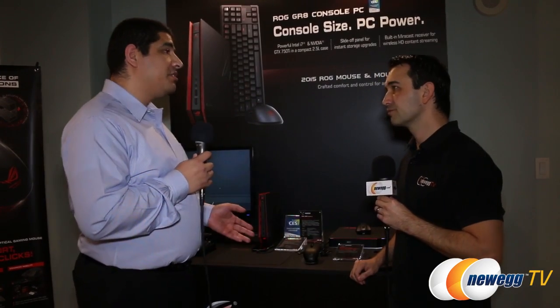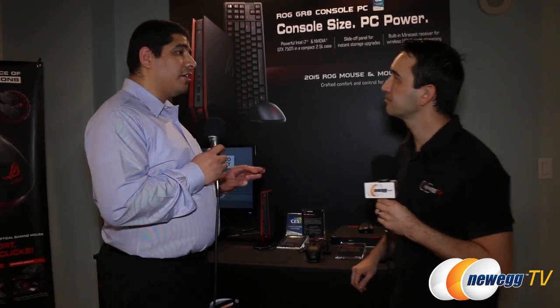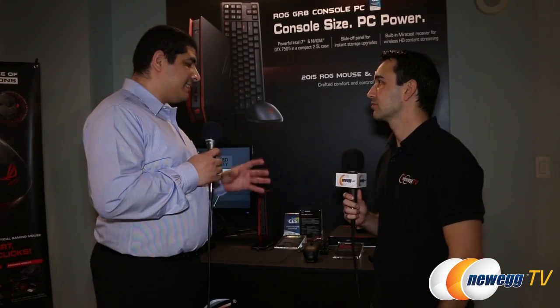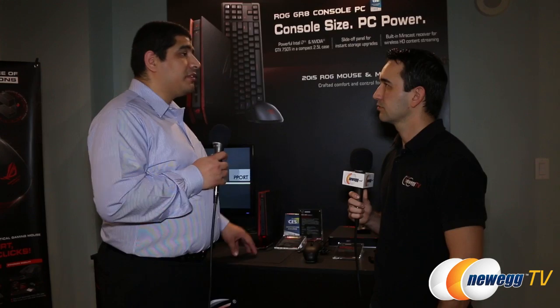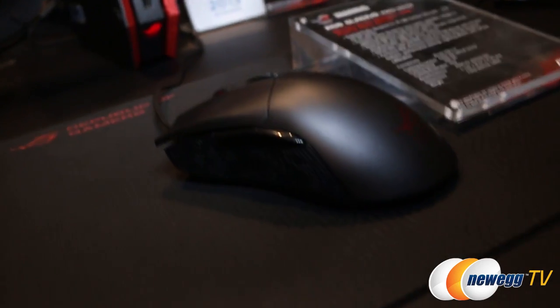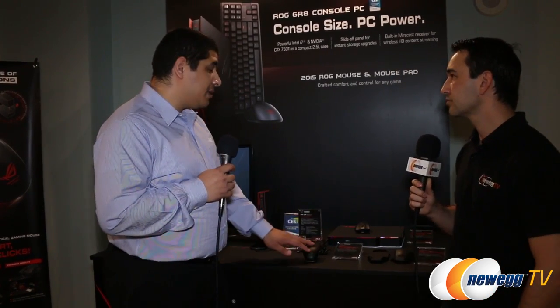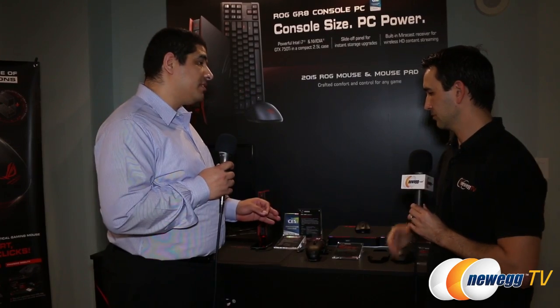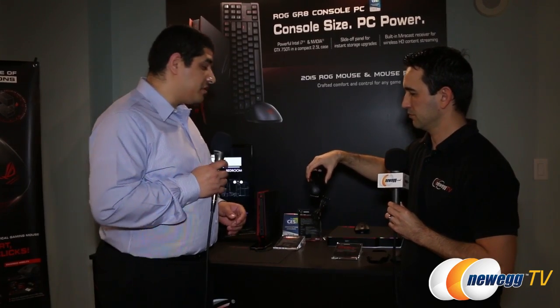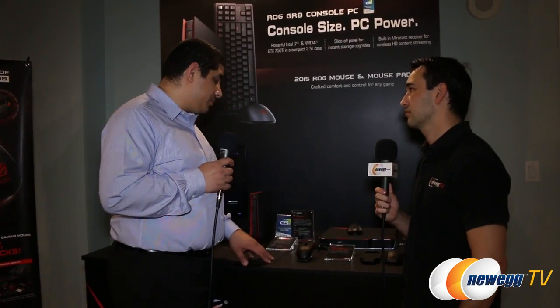That'll be coming out towards the end of Q1. Let's take a look at the mice. We've got a couple of different ROG gaming accessories here. Our focus is really on distilling down products that are really requested by the community. That's what we first did with the Gladius, which set the pinnacle of a high-end FPS-centric mouse with a lot of customization parameters. We've taken a lot of the premium features from the Gladius and distilled it into two new mice. The first one is going to be the Seika — more of an entry-level mouse in terms of price point, focused towards entry-level FPS as well as MOBA players. It's going to utilize a high-quality optical engine: 5,000 DPI, 1,000 hertz polling rate.